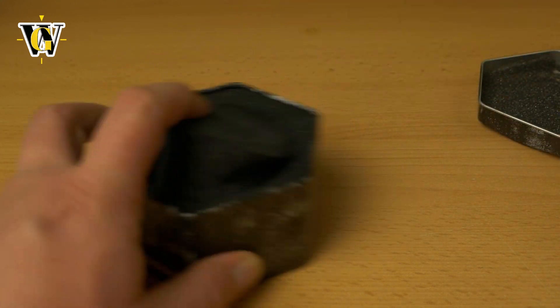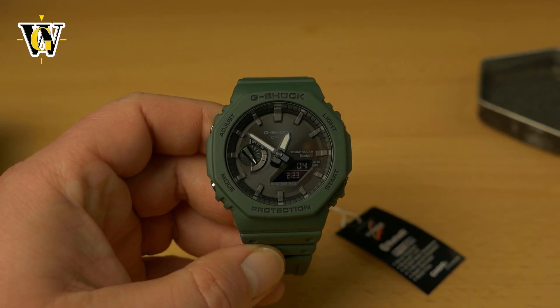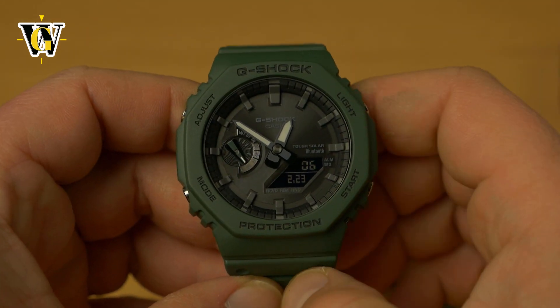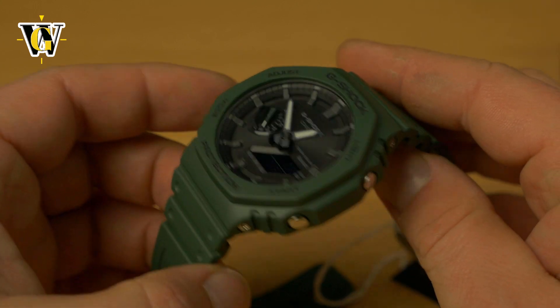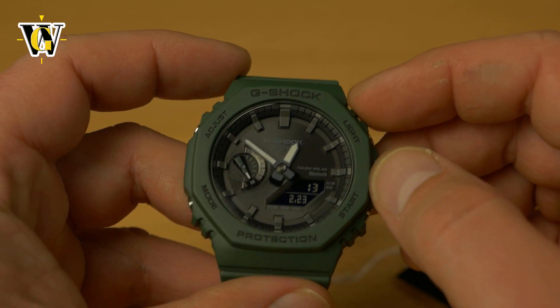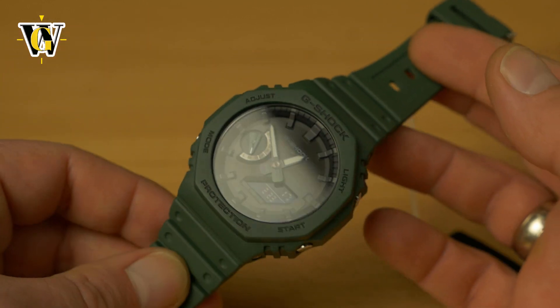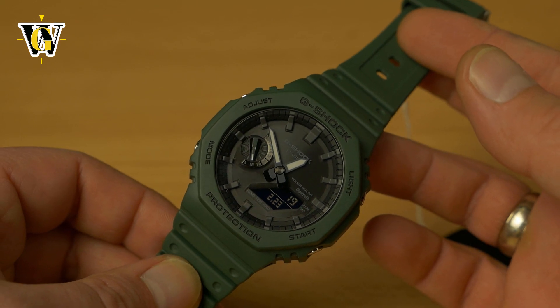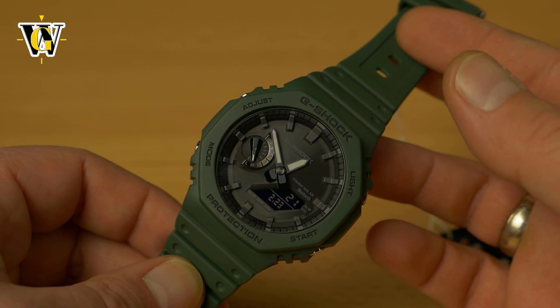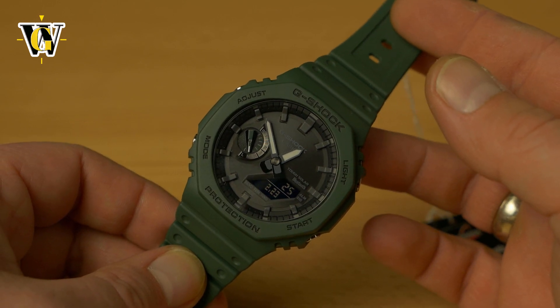It is a new GAB2100 that I just picked up at my local store. It's a 2100, a very popular model that I did feature on my channel, but a regular one. This one is an evolution — they added tough solar and they added Bluetooth connectivity. Whoever wins this is going to get a pretty cool watch, one that became way more popular than I believe even Casio was expecting.